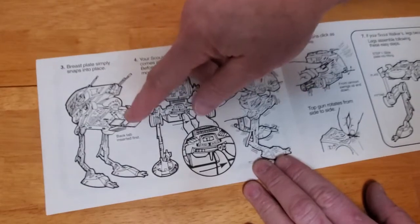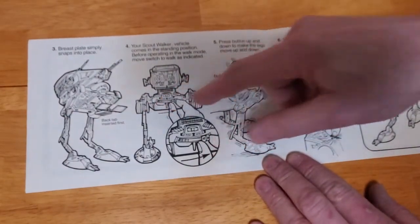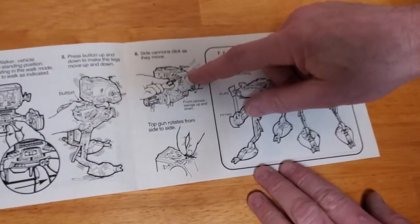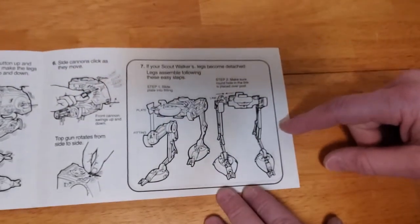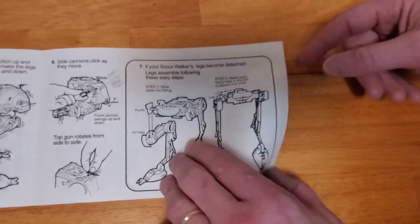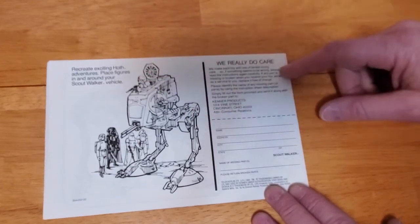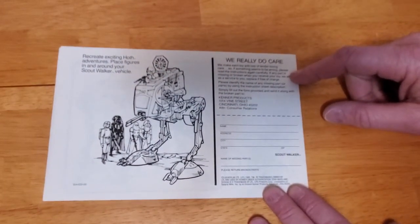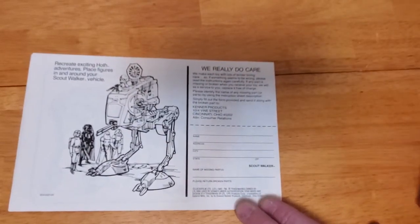The breastplate simply snaps into place. It shows you the vehicle position, whether you're going to have it stand or walk. The guns that click — aren't you just amazed by that? And it says, if your Scout Walker legs become detached, here is how to reattach them. On the backside: recreate exciting Hoth adventures, place figures in and around your Scout vehicle. This was before Return of the Jedi and doing exciting indoor adventures. And they have their really due care policy, which was quite awesome at the time.